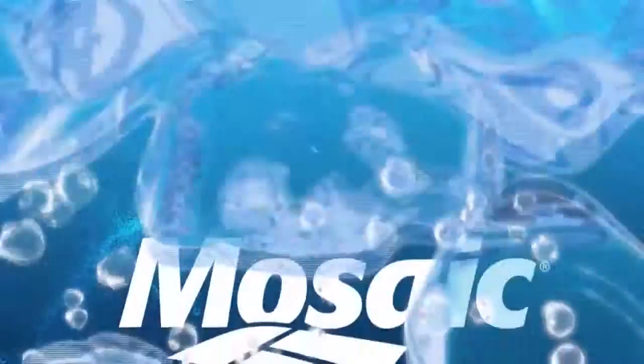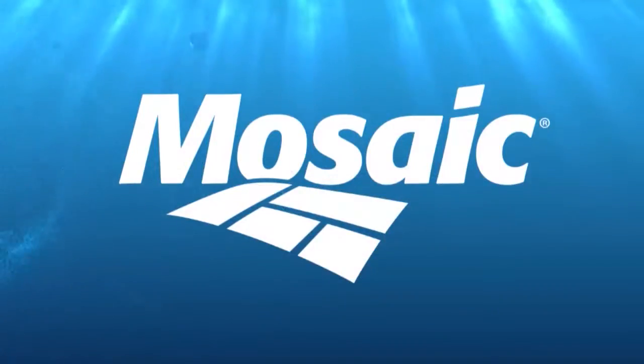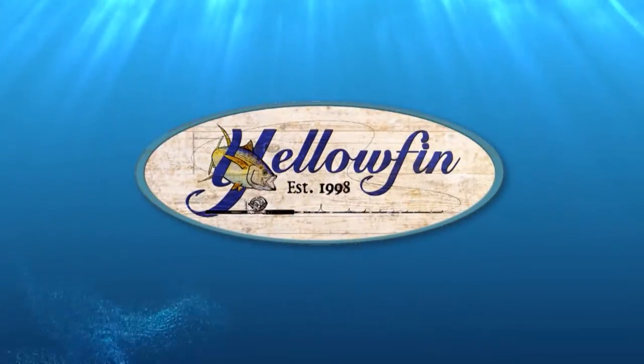Real Animals Fishing Show is presented by Mosaic, helping the world grow the food it needs, and by Yellowfin Yachts.